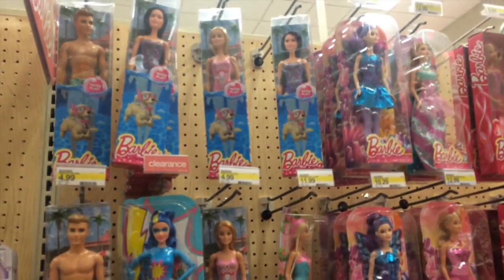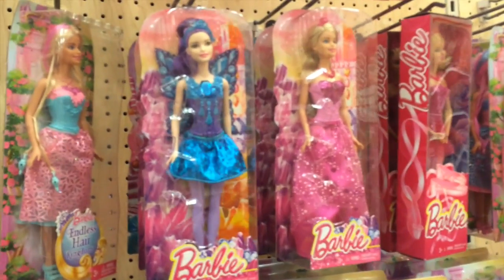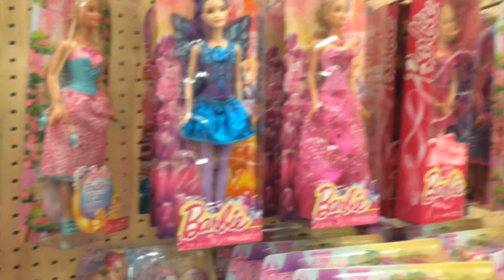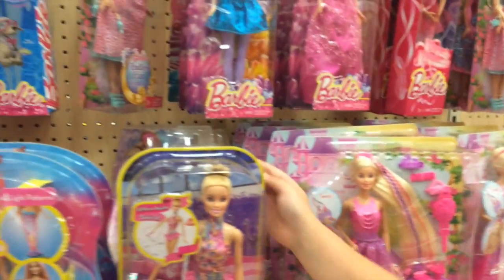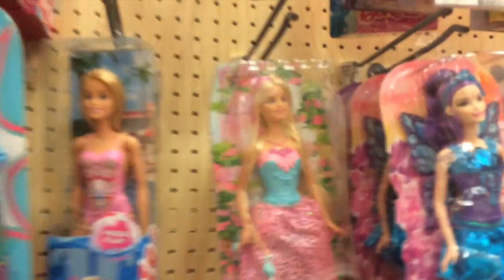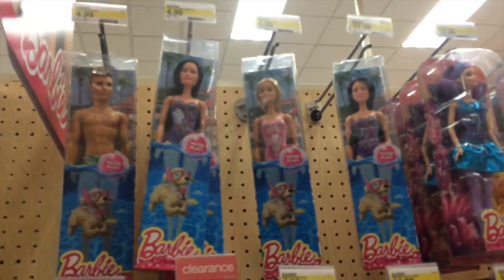And we have a fairy and I think that's from Barbie and the Secret Door. And then this is like Rapunzel Barbie. And we have mermaids, I think, because it's water — I think those are mermaids.